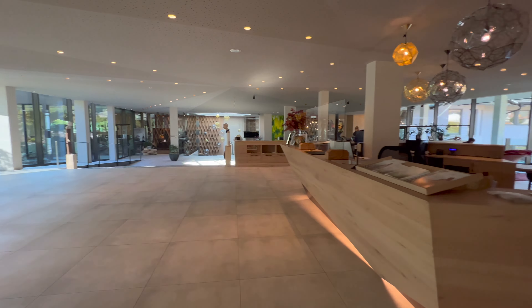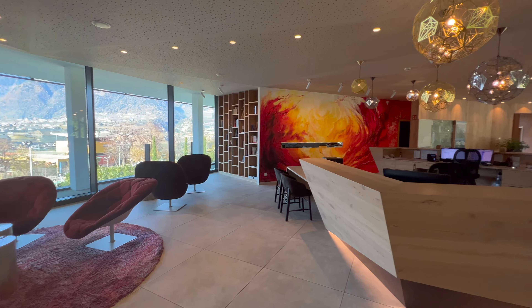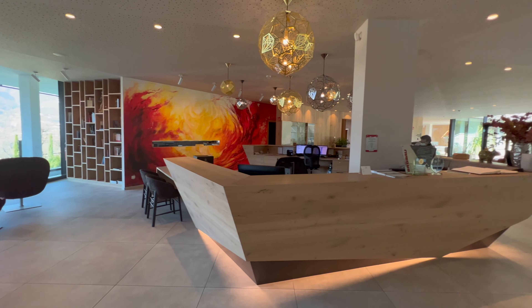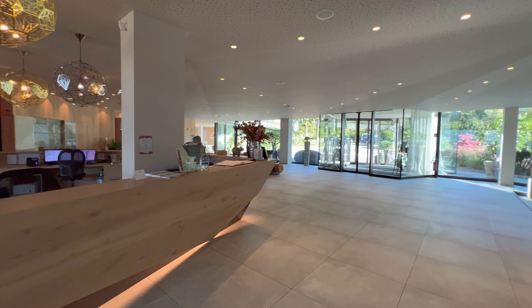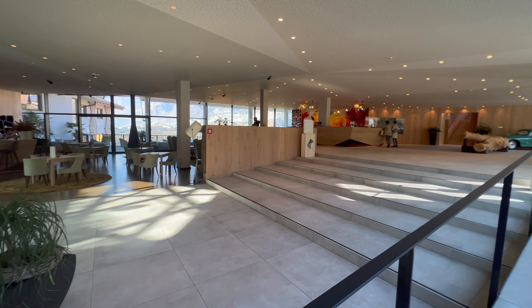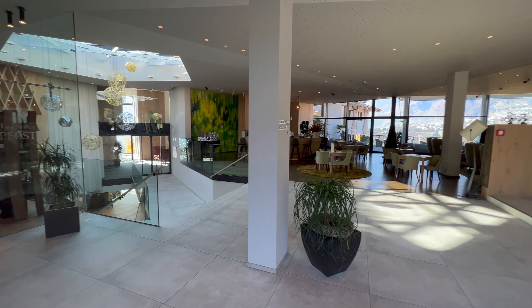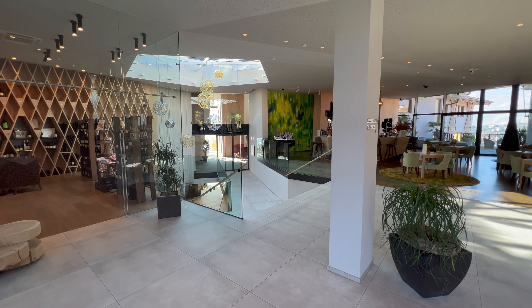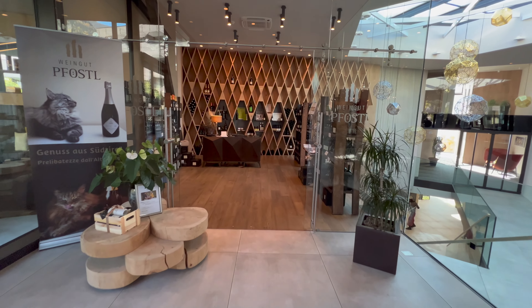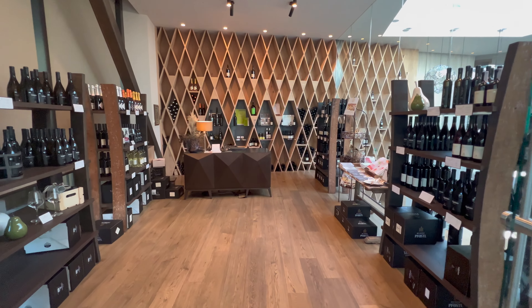Schneller Rundumblick über die Rezeption. Dann der Eingangsbereich sehr schön, alles sehr sauber. Wir sind an der Rezeption hier sehr freundlich empfangen worden, auch gleich mit einem kleinen Freigetränk. Von der anderen Seite geguckt — auf der linken Seite hier die Bar. Und dann hier links weiter auch mit dem kleinen Weinshop der angeschlossenen Weinkellerei Pföstels. Da sehen wir später noch mehr Bilder davon.